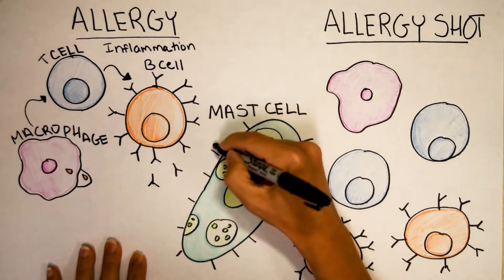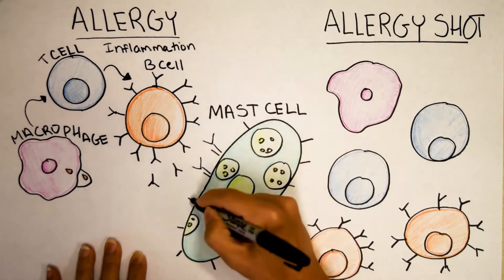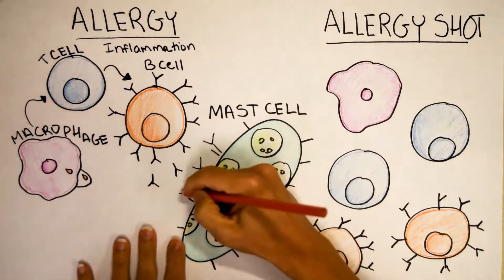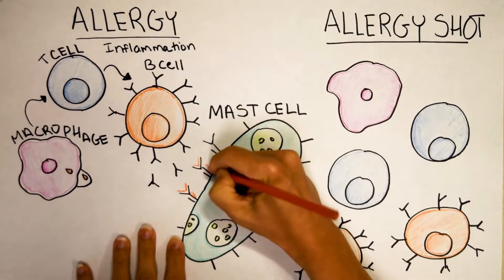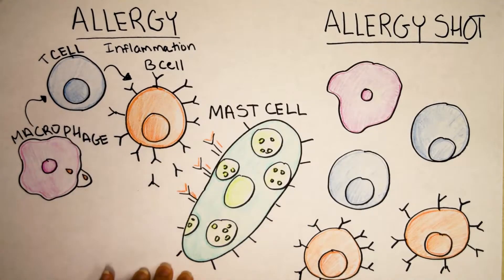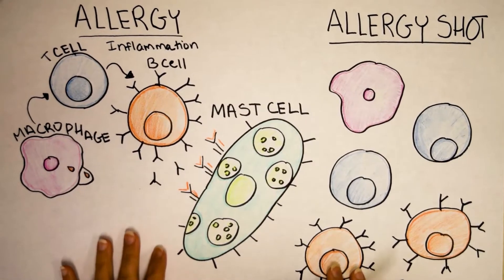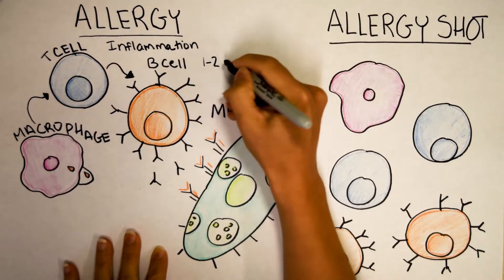So this antibody is specific for sesame, and they're eventually going to bind over here to a mast cell. Mast cells actually have these perfect little grooves to bind and wear an antibody as if it were a B cell — they're the only cells in the body that can do that. And now this mast cell means the next time you eat a sesame bagel, you're in trouble. This whole process — the macrophage eating the sesame, taking it to the T cell, the T cell telling the B cell to make the sesame antibody — takes one to two weeks.